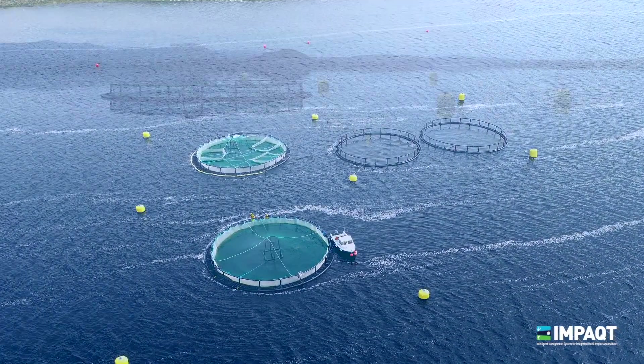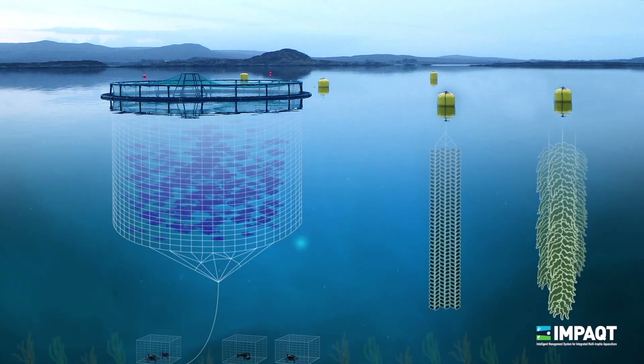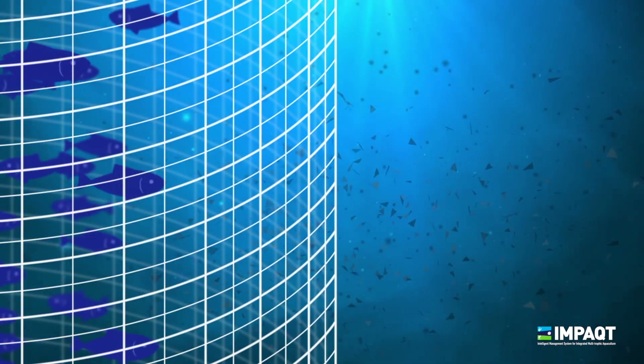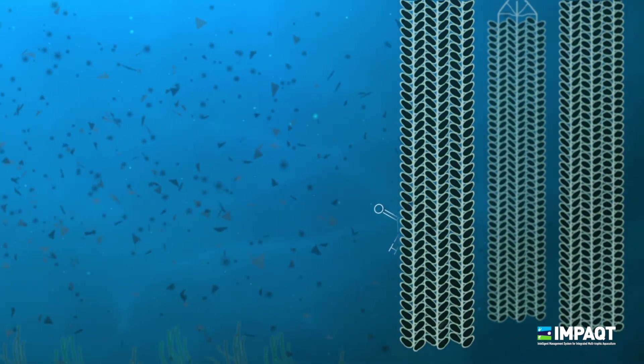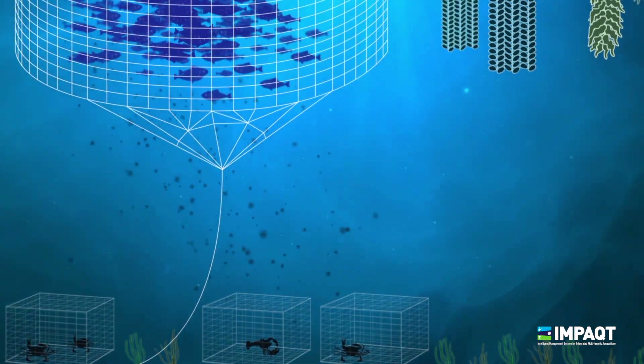The IMTA model thinks about aquaculture as an ecosystem practice, combining different species that grow and interact in the same space. In this approach, what was previously considered waste, such as excess or discarded fish feed, can now be a useful co-product to be utilised as fertiliser, a food source and energy by other species, such as shellfish and seaweed.